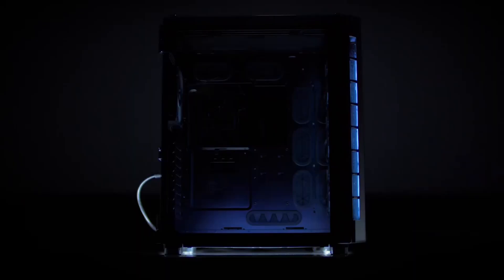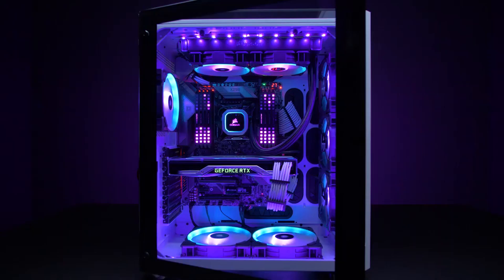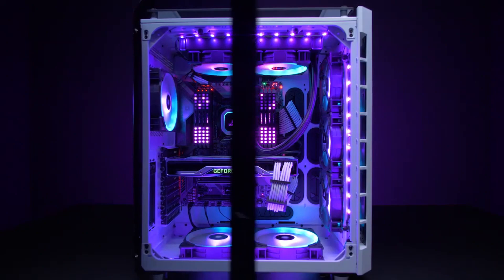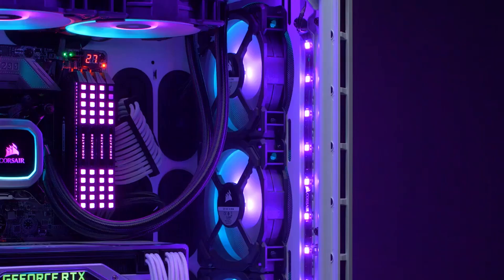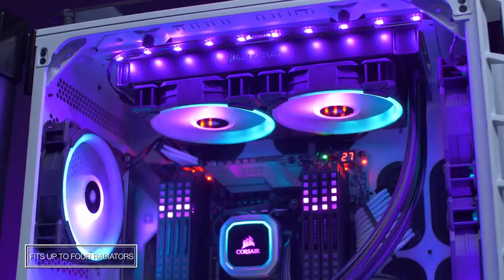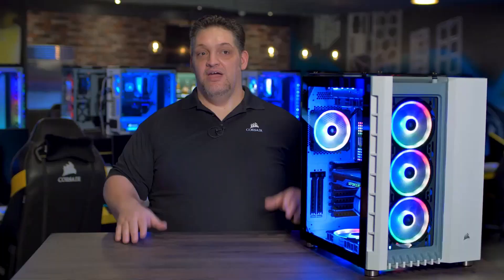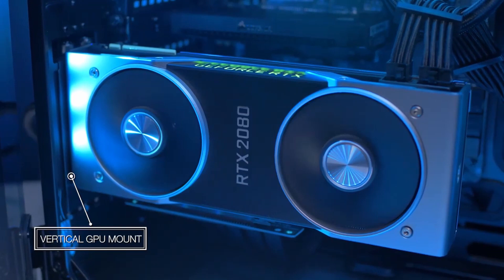When it comes to the bottom of the PC case, it is elevated by four feet, and proper airflow is ensured by those feet. Two 120mm or 140mm fans may also be installed. Three LL 120 RGB fans are pre-installed in the case, and you can choose between installing three 120mm fans or two 140mm fans. It has an amazing build and great aesthetics overall.